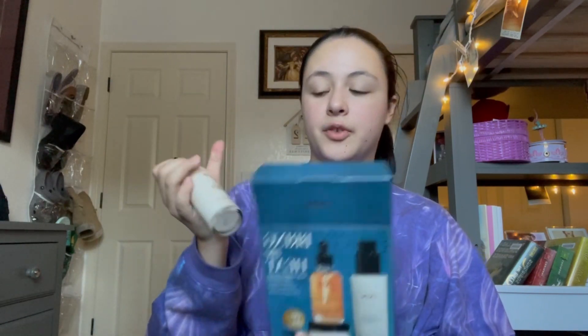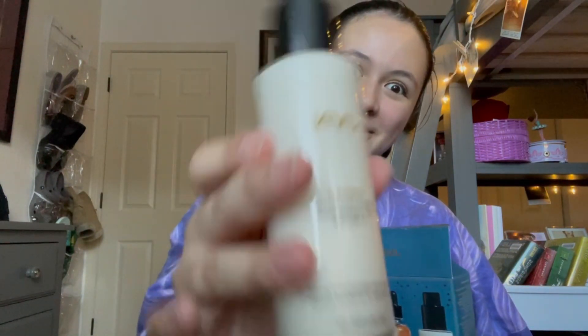This set comes with the Instant Recovery Serum, Blowout Styling Milk, and Nourishing Shine Drops. The Blowout Styling Milk I'll be using tonight — stay tuned for my first impressions. I'm obsessed with anything described as milk or milky. Everything with the word milk in the title or description is automatically on my wish list, this included. Let's see if it lives up to my hopes and dreams.